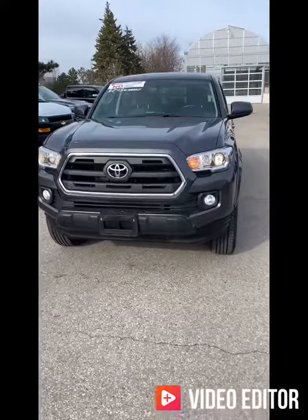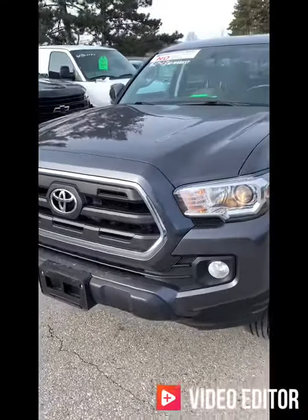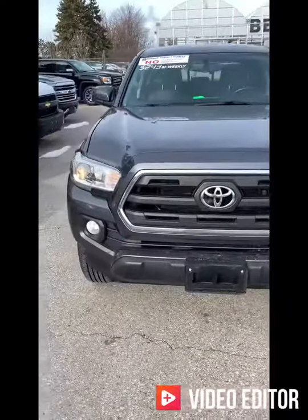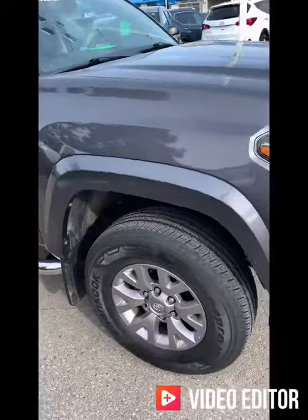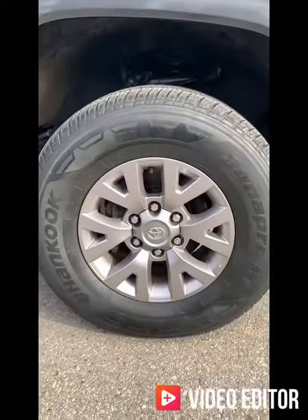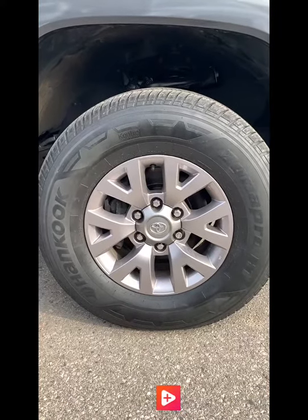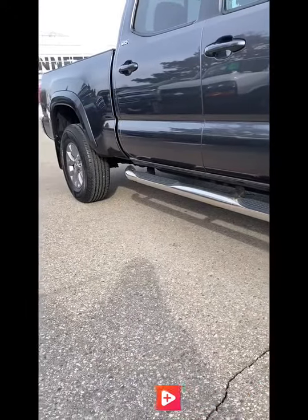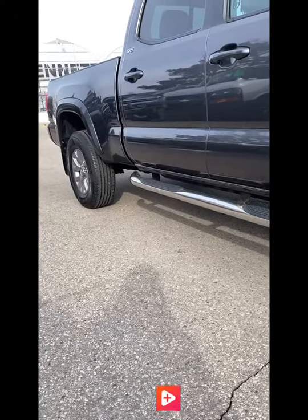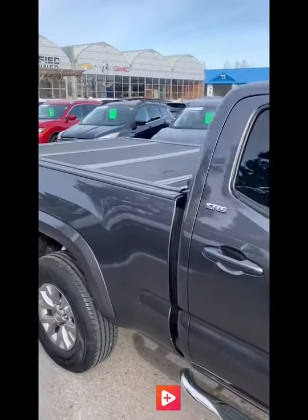So here's the front end of the Tacoma and it's very aggressive — that big bold grille and sort of slanted headlamps. Looks awesome. It's on a 16-inch alloy wheel with a hand-cut tire. It does have running boards along the base of the truck as well, which is kind of nice, easier in and out. And it's a great grey colour.